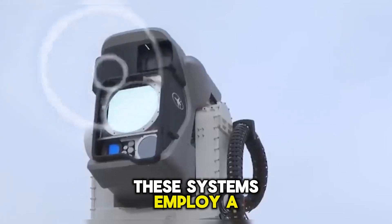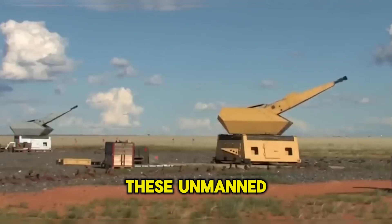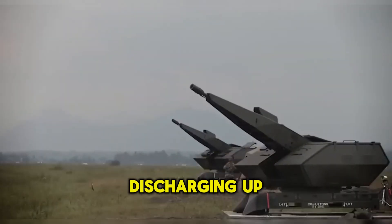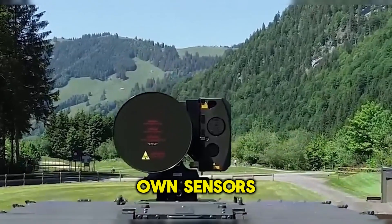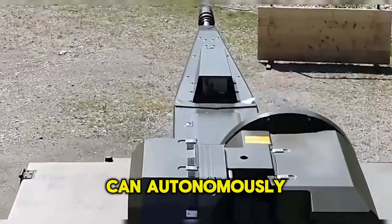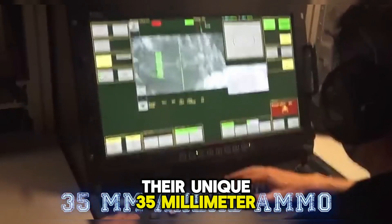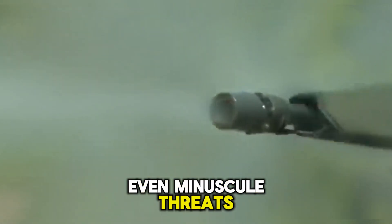These systems employ a variety of technologies such as radar and radio frequency sensors. Unmanned units pack both accuracy and high firepower, discharging up to 1,000 rounds every minute. They're equipped with their own sensors like tracking radar and cameras, and can autonomously tackle targets assigned by SkyMaster. Their unique 35mm ahead ammo ensures they can neutralize even minuscule threats.